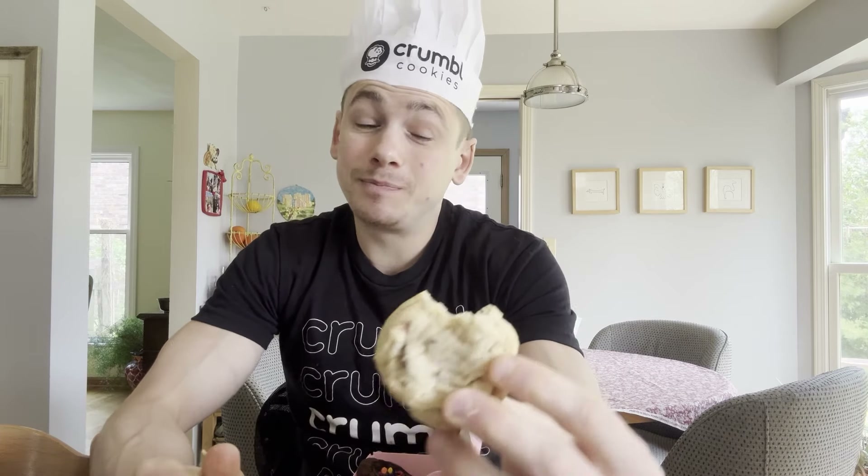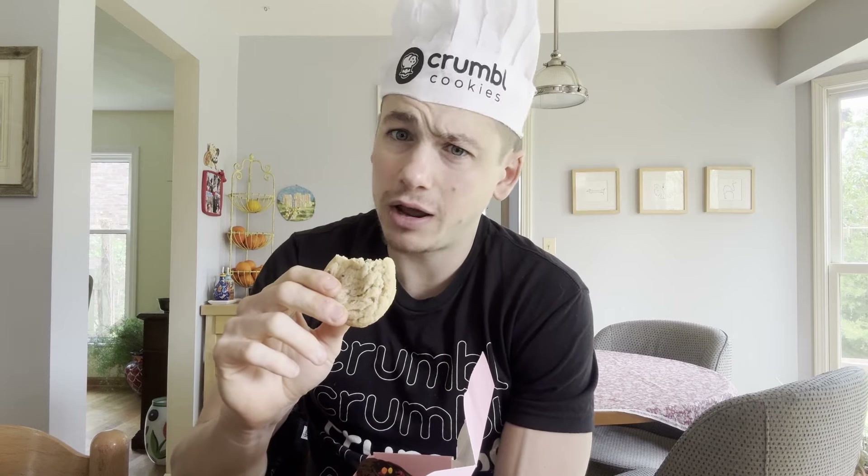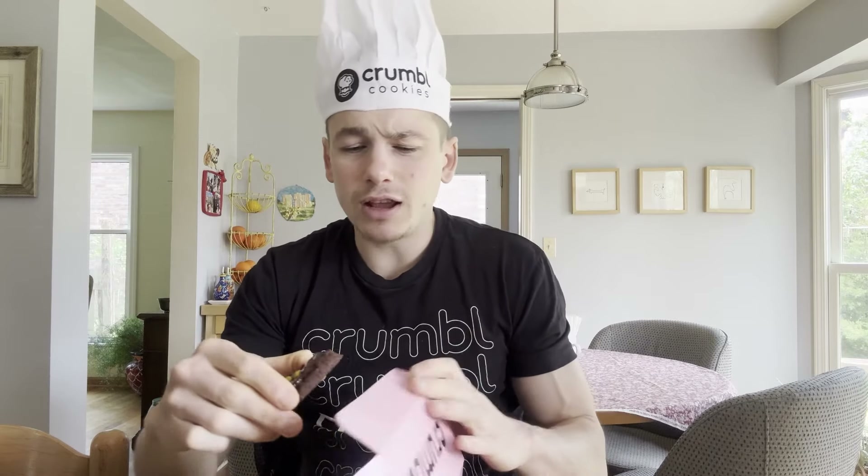I haven't had the Crumble OG milk chocolate chip cookie in a hot minute, but as far as I can remember it tastes the exact same. We are off to a very strong mini Crumble review. Next up, let's go out of this world and try the galaxy brownie — it'll be interesting to see how the brownie cookie base tastes in a mini version.